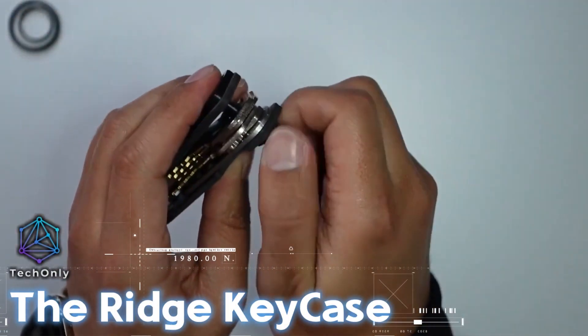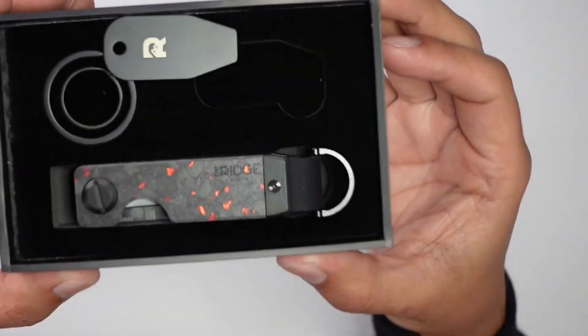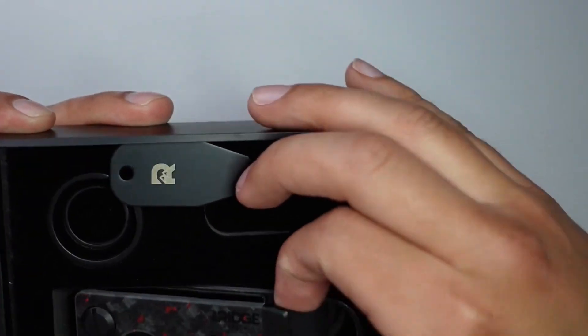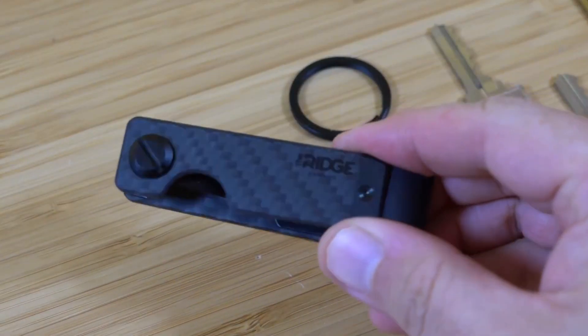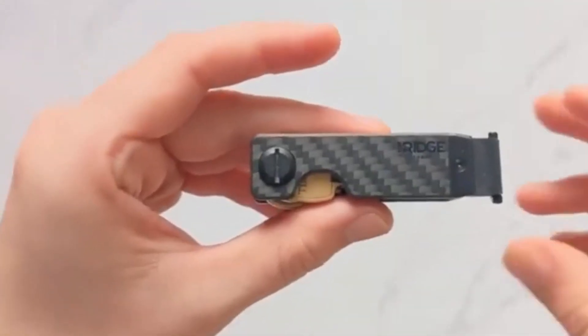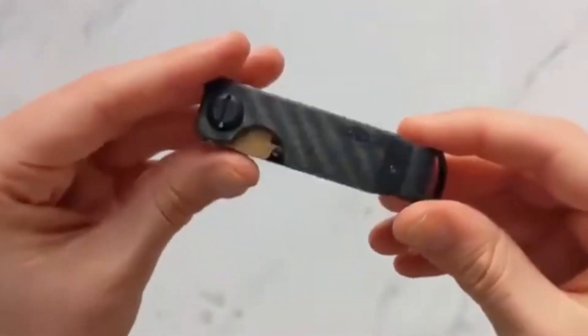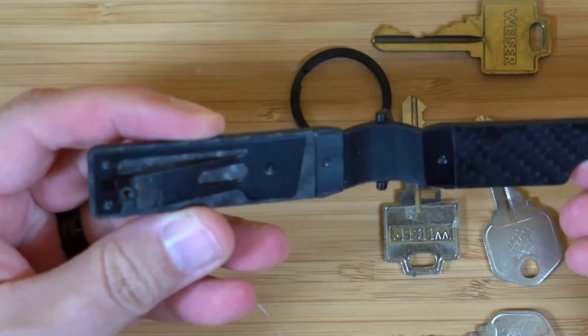The Ridge Key Case is a minimalist key holder that can hold two to six keys. It's designed to streamline how you carry your keys, and it's about carrying less but always having what you need. The Ridge Key Case is made of aluminum and has a patent-pending tension plate design that expands to hold your keys. It's slim, modern, and perfect for those who want to carry their keys in style.